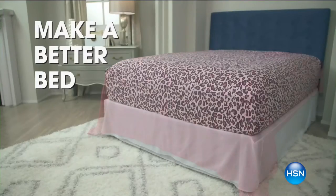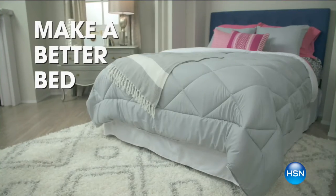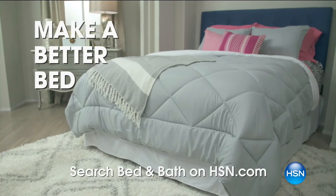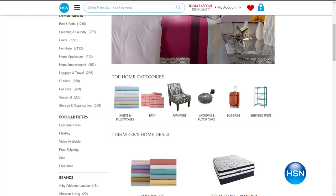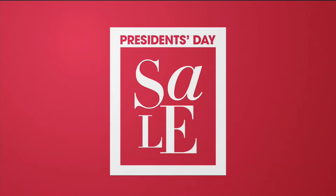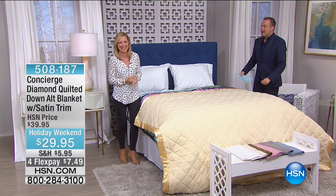We are building a better bed tonight on HSN — taking your bedroom from ordinary to truly extraordinary. From a brand new mattress to amazing mattress pads, comforters, and pillows. Whatever you need to make your bedroom a true sanctuary, we have it all at HSN.com. We want to make sure you get your beauty sleep. Ellen, we have Mission Impossible right now — three minutes!